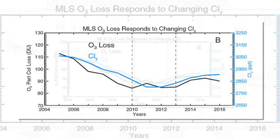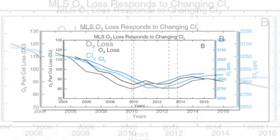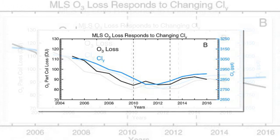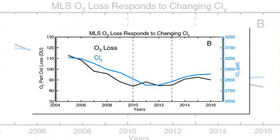"All of this is evidence that the Montreal Protocol is working. The chlorine is decreasing in the Antarctic stratosphere, and the ozone destruction is decreasing along with it," the researchers, led by Dr. Susan Struan of NASA's Goddard Space Flight Center in Greenbelt, Maryland, wrote.